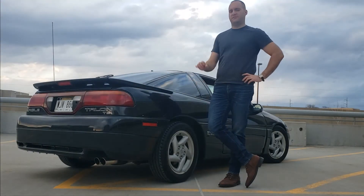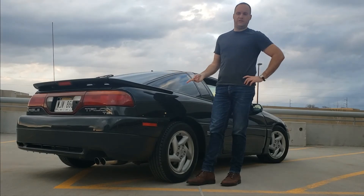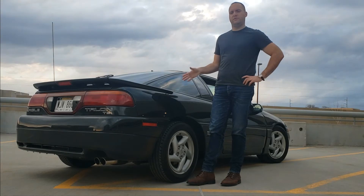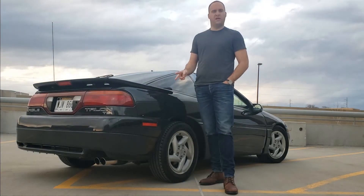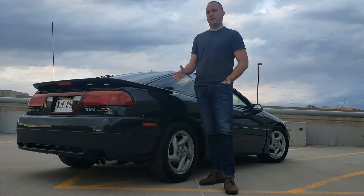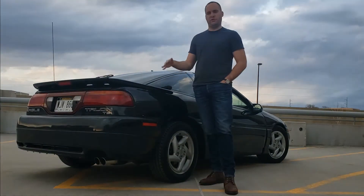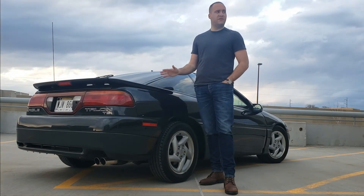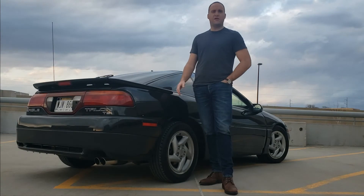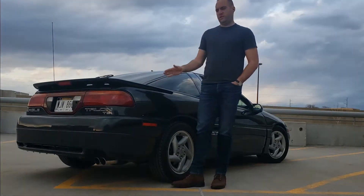I think the biggest surprises — two things that surprised me about the Eagle Talon. Number one: it's been super reliable. I would have no issues driving this every day if I didn't want to keep the miles down. I do at least drive it once or twice a week. The second surprise is just the amount of attention I get in this car, which I was not expecting. Usually every time I take the car out, at a stoplight or something, somebody will stop me or roll down the window and say what a nice car, or 'I used to have an Eclipse and that was my favorite car and I've never seen one in a long time.' And I'm like, yeah, thanks. That's the coolest thing about the car.